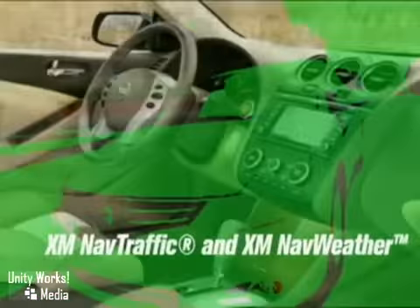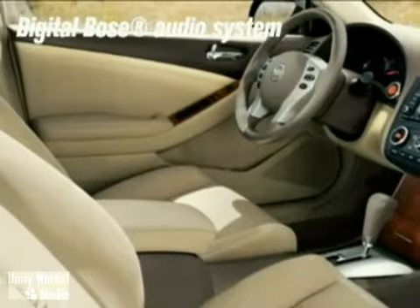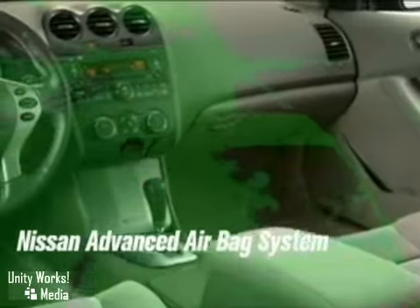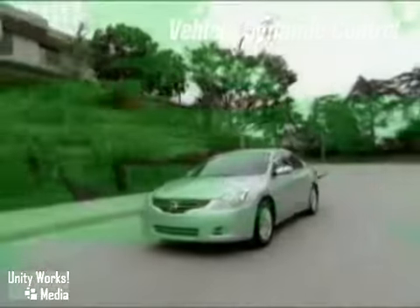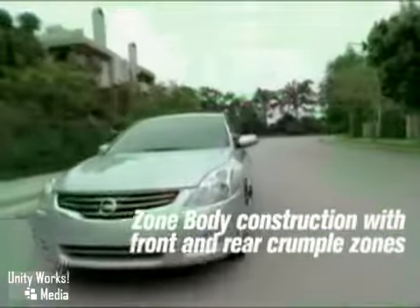The available navigation system features a real-time display showing how the hybrid system directs the flow of energy. Watch the Altima Hybrid rack up huge MPG numbers on the vehicle information display. The display also tells when you're running solely on electric power, and there's even a power meter that shows exactly how much power is being consumed or generated.